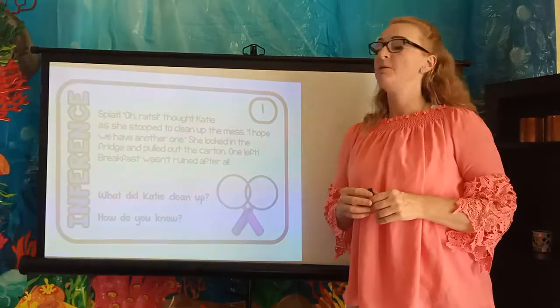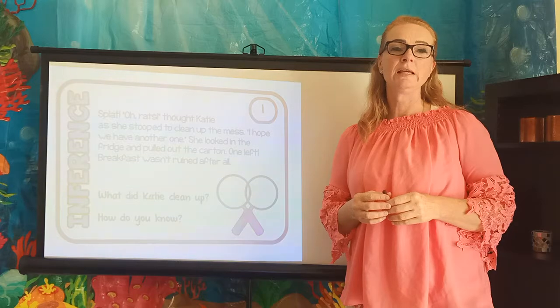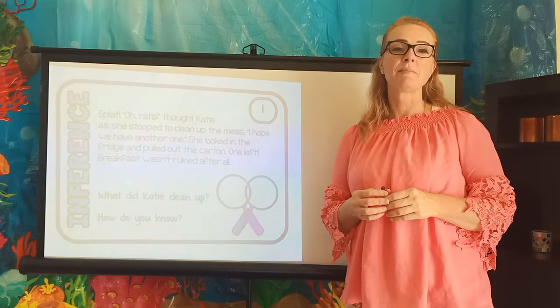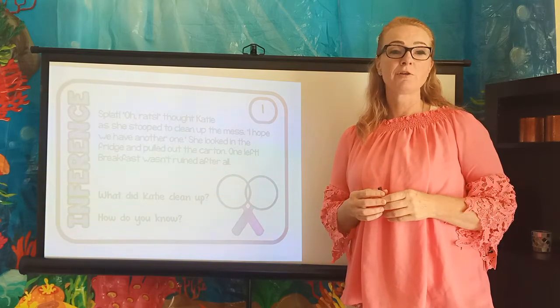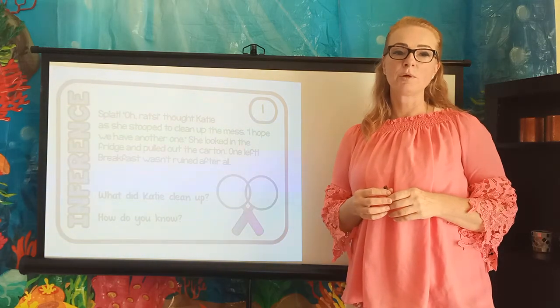Let's try one now that doesn't have any pictures. Splat! Oh rats, thought Katie as she stooped to clean up the mess. I hope we have another one. She looked in the fridge and pulled out the carton. One left. Breakfast wasn't ruined after all.